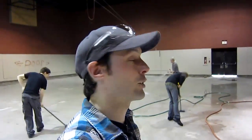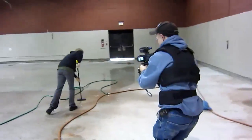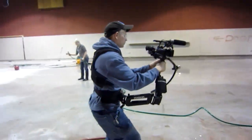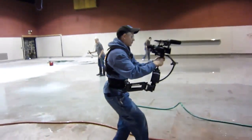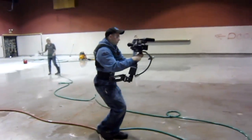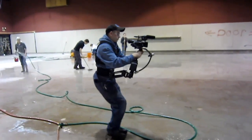Here's something you don't get to see every day — it's Steve's first time with the Steadicam. He's using the Merlin, and he's terrified. But he's doing all right. That's pretty good for a first-timer — better than my first time.